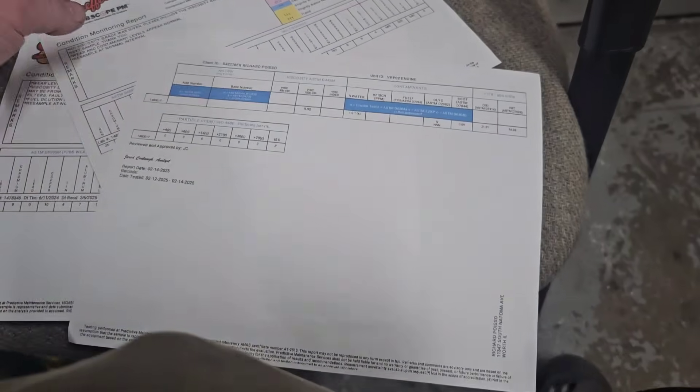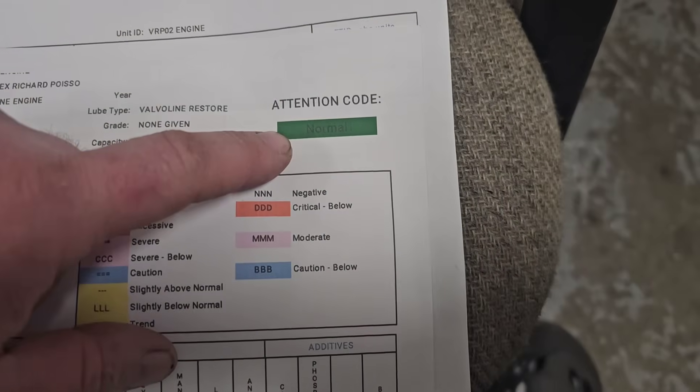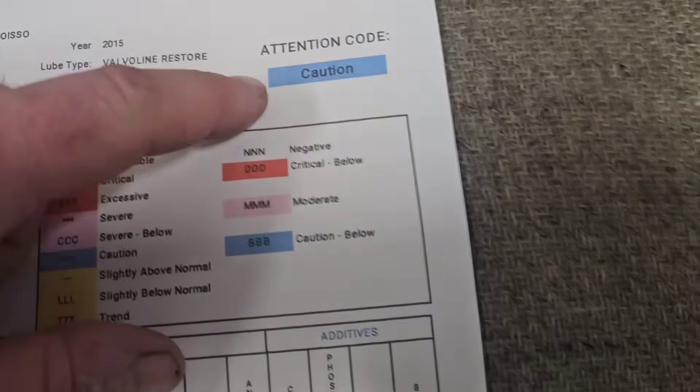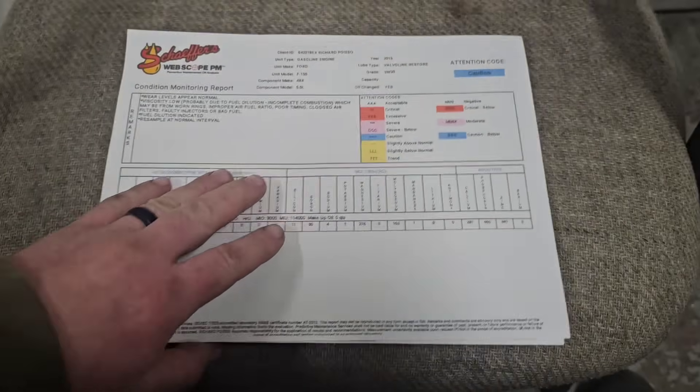Now let's move to the attention codes they give you. This is the crankcase sample — it says normal.